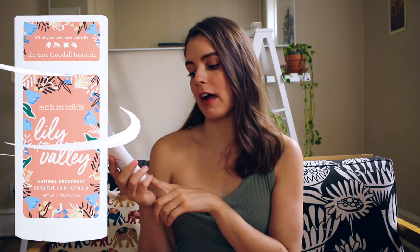Now on to Schmidt's. Depending on the formula, Schmidt's comes with or without baking soda. I have the lily of the valley scent in the sensitive skin formula, which has no baking soda. The difference from the normal formula is just that. The other Schmidt's scents I've tried were the rose and the charcoal — the charcoal made me break out because my skin reacts weirdly to charcoal, and it also had baking soda. As of now, I haven't broken out from the lily of the valley sensitive formula.